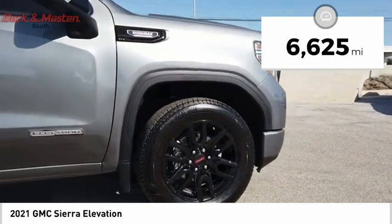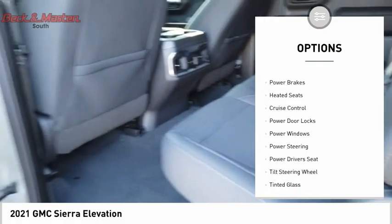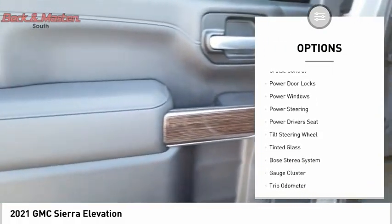This vehicle has less than 7,000 miles. Here are some of this vehicle's great options: premium wheels, power brakes, heated seats, cruise control.